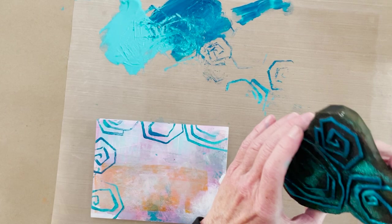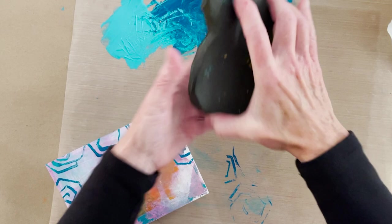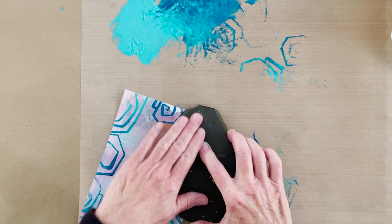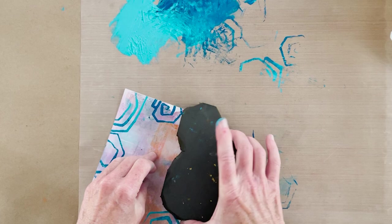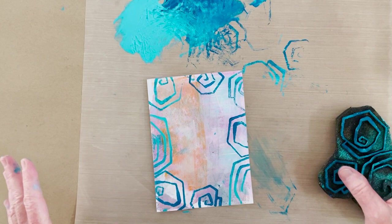I want to grab some of this darker color off my thumb and do that little image because I like that shape, then go back to this side a little bit and pick up some more paint. I'm working on a small piece of non-stick craft sheet, which is why it's moving around — unlike at home where my entire tabletop is covered. We don't quite have that luxury here in Sedona, but you're working in Sedona so it's not exactly a hardship.